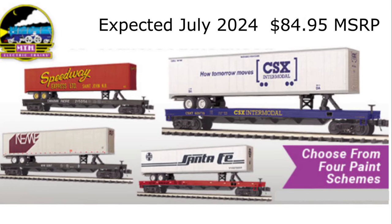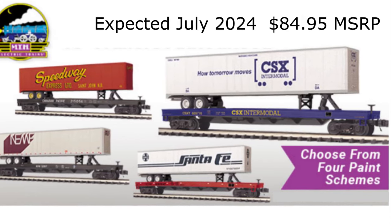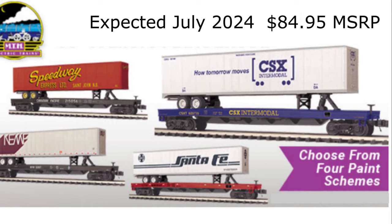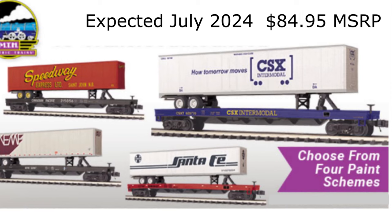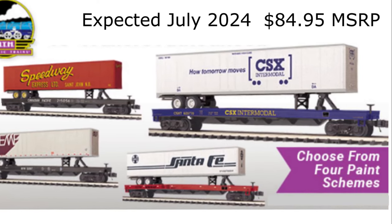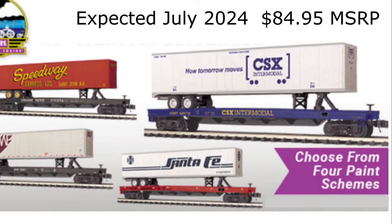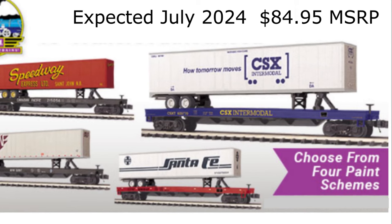MTH Electric Trains will be releasing the 2024 O-Scale Premier Flat Car with 48-Foot Trailer in Boston and Maine car with NEMF Trailer, Canadian Pacific Car with Speedway Express Trailer, and CSX and Santa Fe varieties next summer. Each offering will be available in two car numbers in limited quantities and will begin shipping to MTH-authorized retailers in July 2024, with a suggested retail price of $84.95 each.